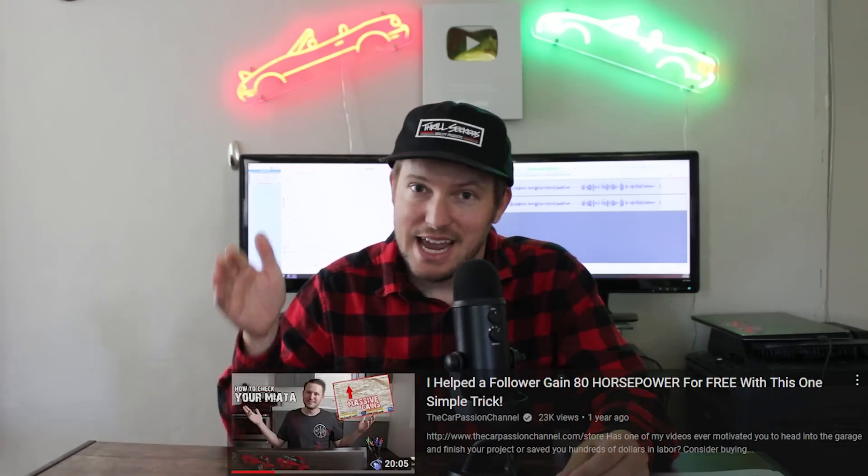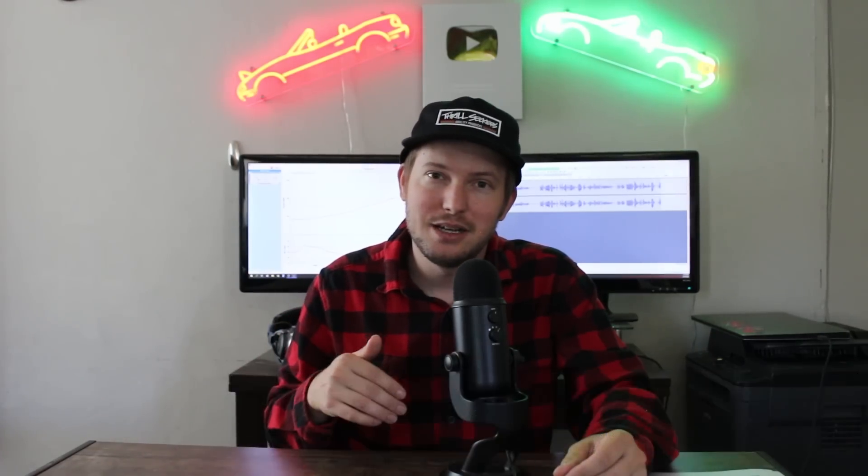The next thing I always go to — and I've made a video on this before for another subscriber — is cam timing. That subscriber ended up gaining 80 wheel horsepower on his turbo car using less boost because his timing belt was off about four teeth on the crank, which is a huge difference in cam timing. So that's always my next suggestion, but Sterling said he triple-checked the timing and it was all good. So the motor is timed correctly, nothing mechanically wrong — it's most likely something in the tune.